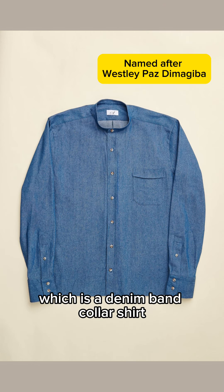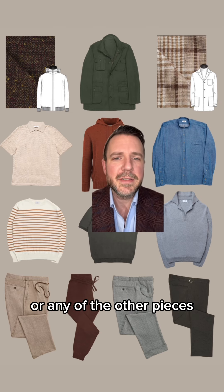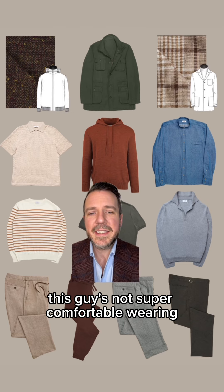This guy doesn't need collared shirts at all, but I wanted to add one top with a little more structure, so we went with our Paz — a denim band collar shirt. This will help him elevate the shacket, the bomber, or any of the other pieces.